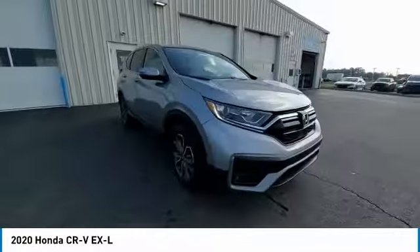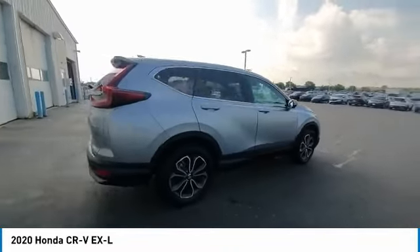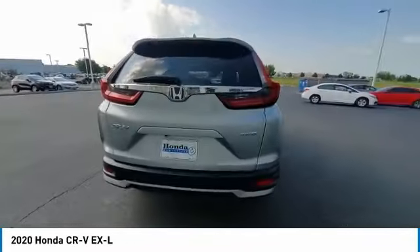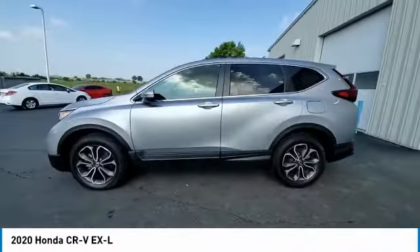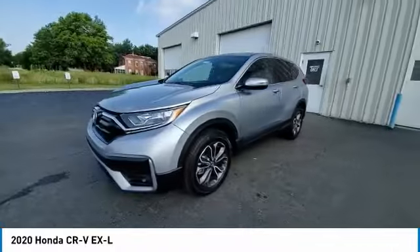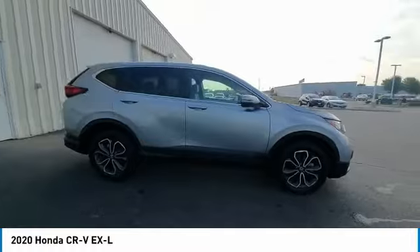This vehicle has less than 15,000 miles. Here are some of this vehicle's great options: electronic stability control, power lift gate, brake assist, traction control, remote keyless entry, fog lights, four-wheel disc brakes, speed control, power moonroof, and rear window defroster.